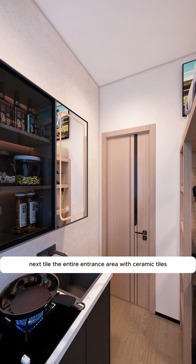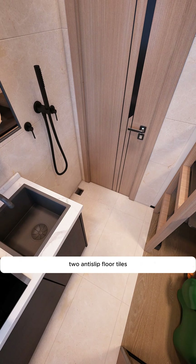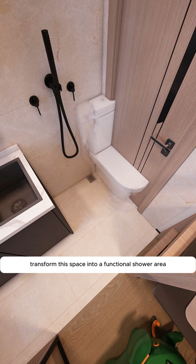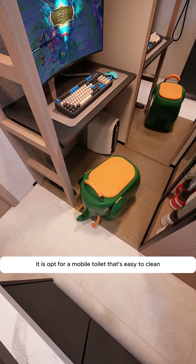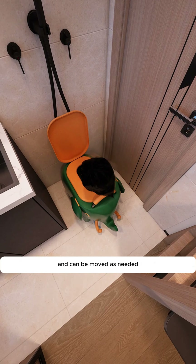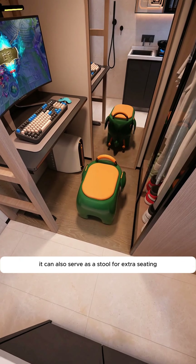Tile the entire entrance area with ceramic tiles for durability and easy cleaning. A wall-mounted shower head, anti-slip floor tiles, and a mandatory floor drain transform this space into a functional shower area. Opt for a mobile toilet that's easy to clean and can be moved as needed. Just make sure to dispose of waste regularly. It can also serve as a stool for extra seating.